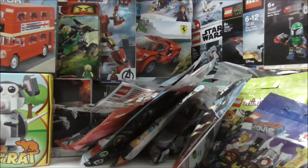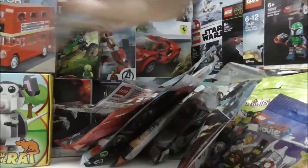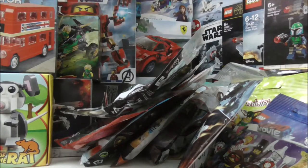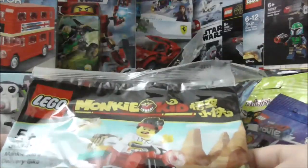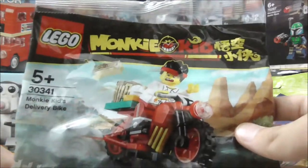I also have a Hidden Side poly bag — this is a cannon. And lastly, the last poly bag here is the Monkey Kid poly bag — this is the Monkey Kid's Delivery Bag.